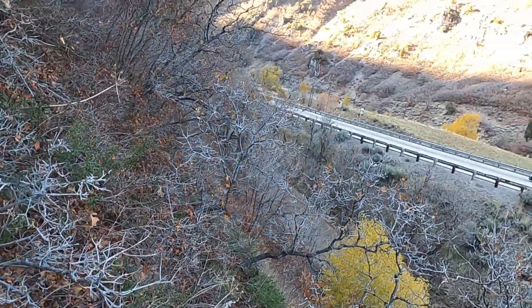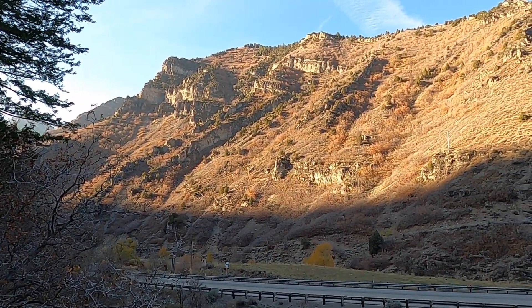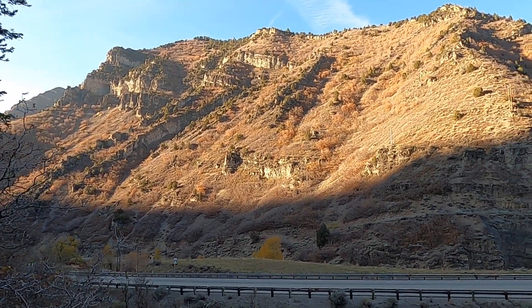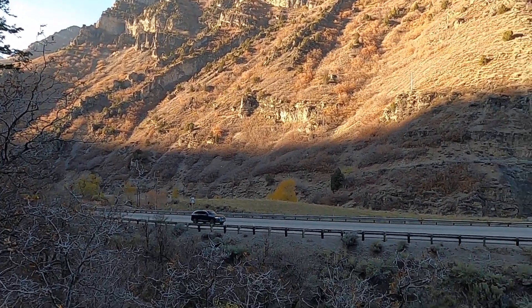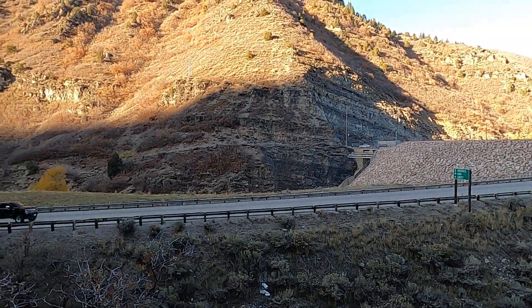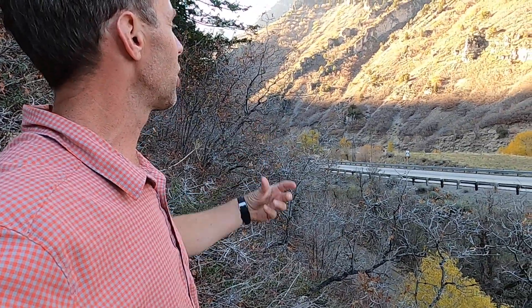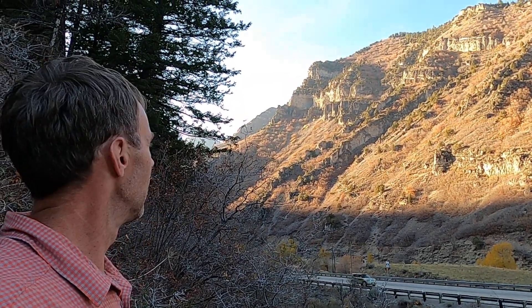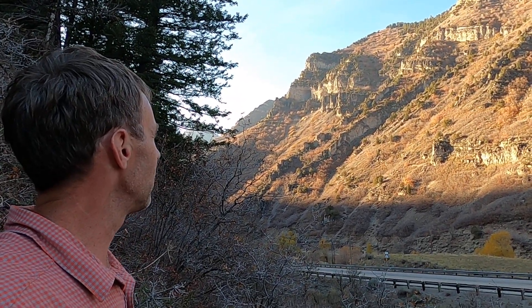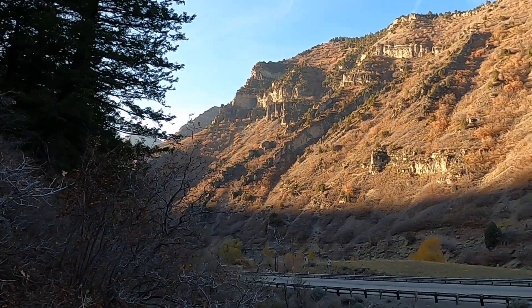The Z-fold of Ogden Canyon — just one of the more remarkable geologic features here at the top of the canyon. People zip by here in their cars, hikers and bikers enjoy a nice fall day, but they're totally unaware that this massive geologic spectacle is just sitting there right above them, just waiting to be looked at and enjoyed. Pretty amazing here in Ogden Canyon.